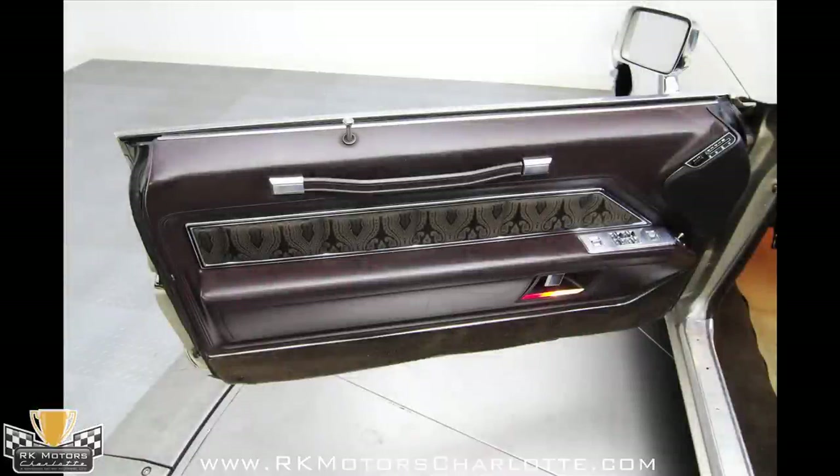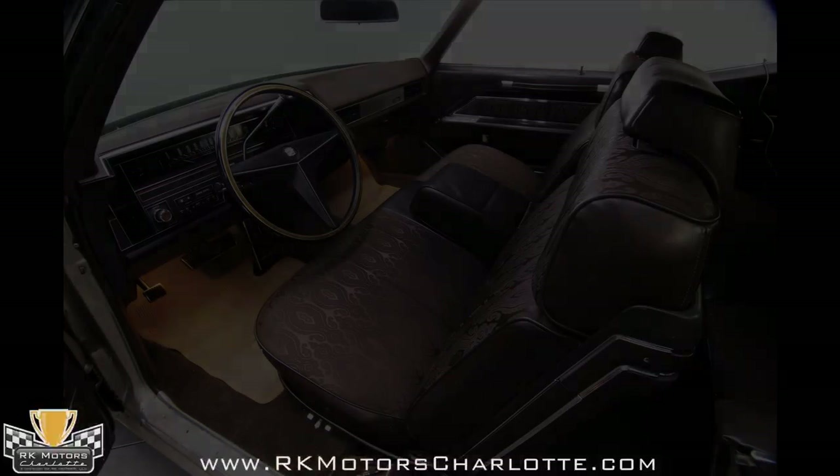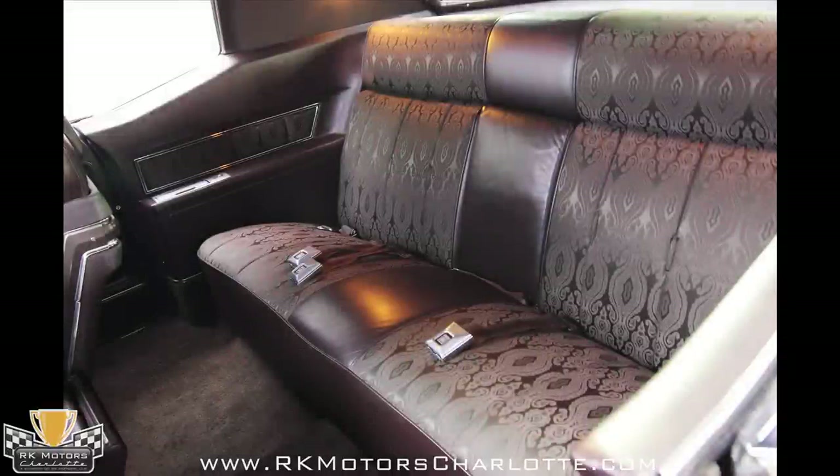If you're a fan of the era, you'll be absolutely thrilled with the Cordovan Brown Dardanelle upholstery, which could only be a product of the 60s. You also know it's all original, because this stuff isn't being reproduced, and the condition is remarkable.